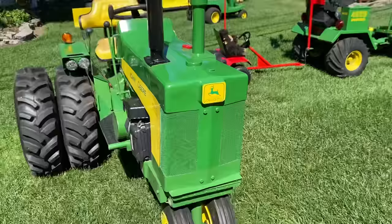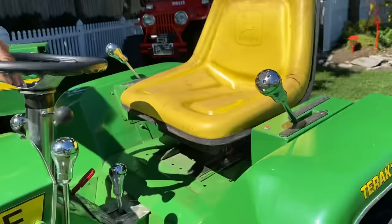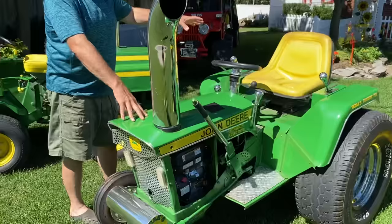I built this for my grandson several years ago when he was, I think, four or five years old. We just put a new engine in it and my son-in-law almost tipped it over. But we have a lot of fun and a lot of laughs with these little tractors. They're just crazy.